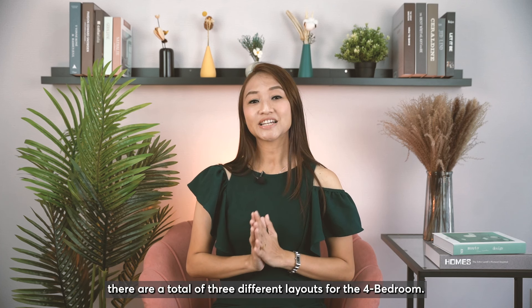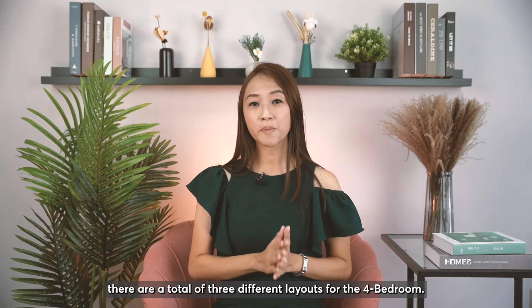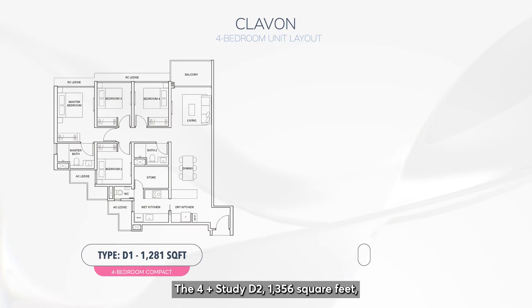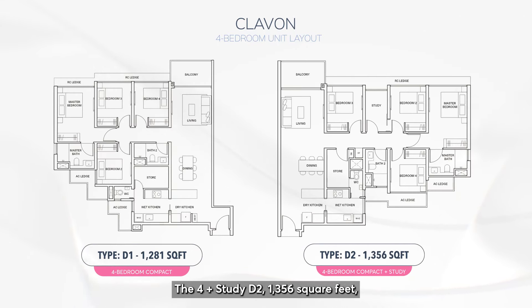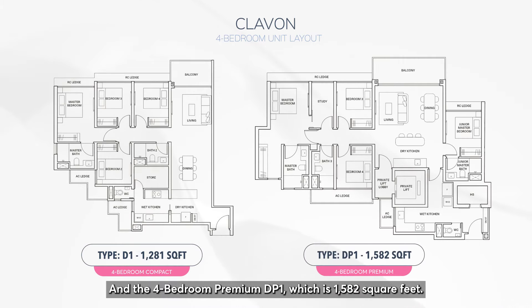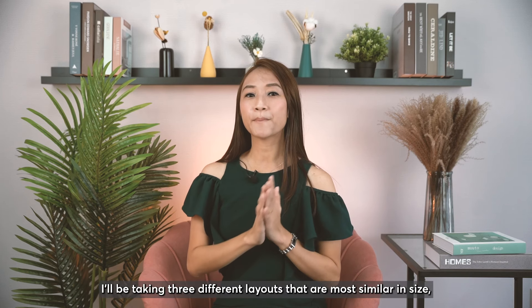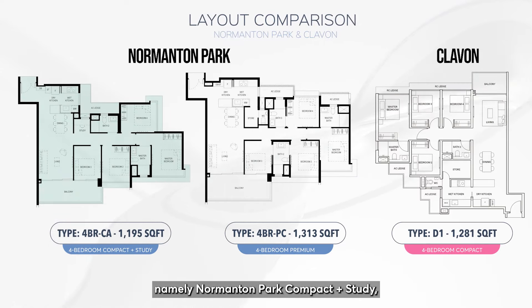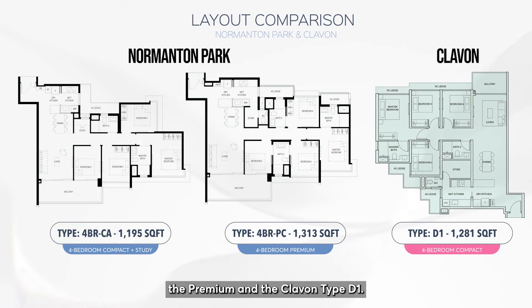At Clairvon, there are three different layouts for the 4-bedroom: Type D1 at 1,281 square feet; the 4-plus-study D2 at 1,356 square feet, which is fully sold; and the 4-bedroom Premium DP1 at 1,582 square feet. I'll be comparing the three layouts most similar in size: Normandum Park Compact Plus Study, the Premium, and Clairvon Type D1.